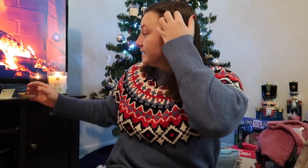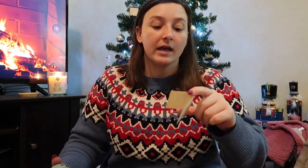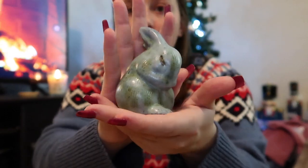A present that I bought myself was some pottery called Peter's Pottery. I don't know if anyone's heard of it, but it's made in the delta I believe, and they sell it at a local store in my hometown. I just bought myself this little bunny.